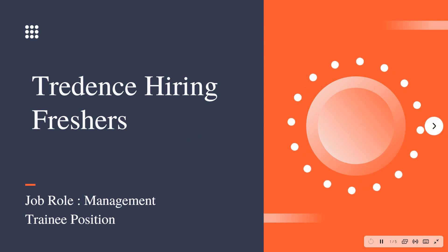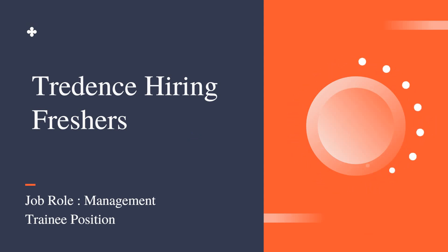Hello friends, welcome to Insight Learners. In this video we have a job update — Tradens is hiring for freshers, and the job role is Management Trainee position.